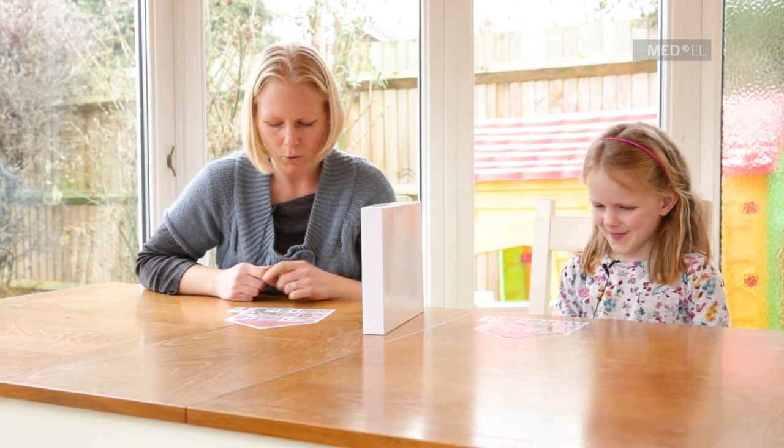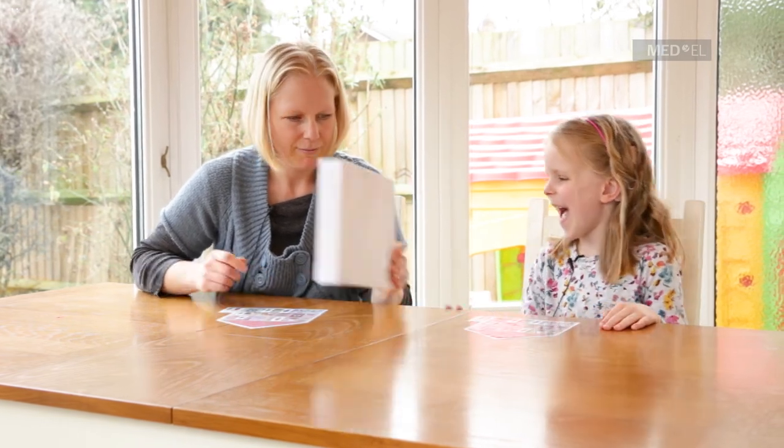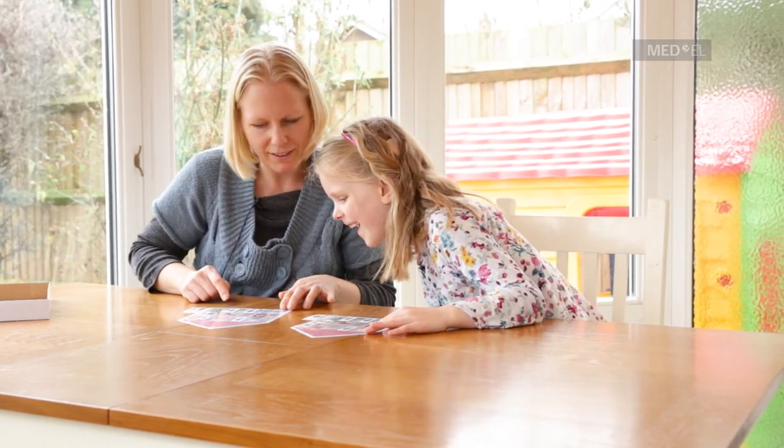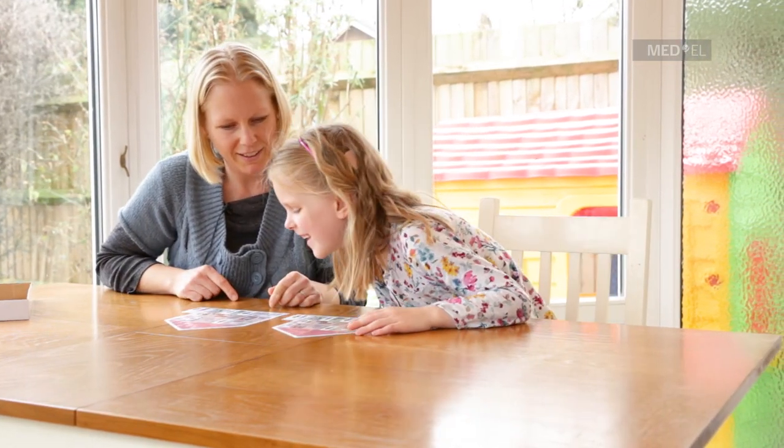So should we see if we've got all our people matching? Wow, look at that — they're almost identical, aren't they? Look at that!